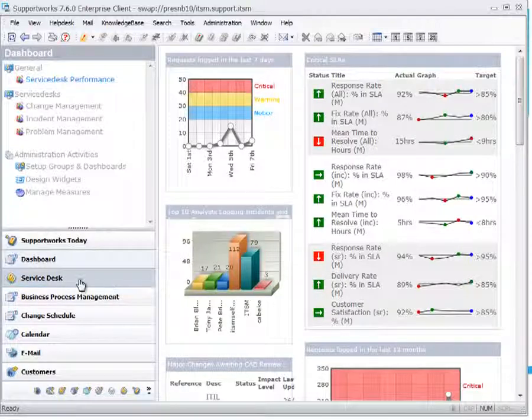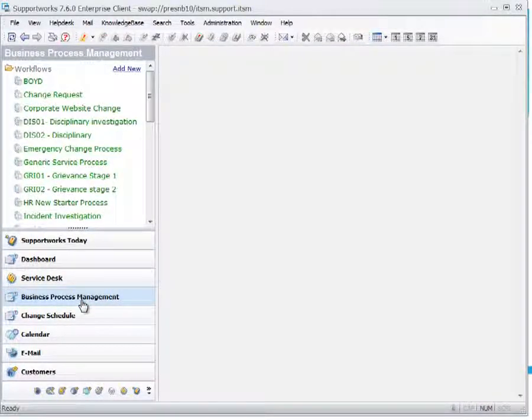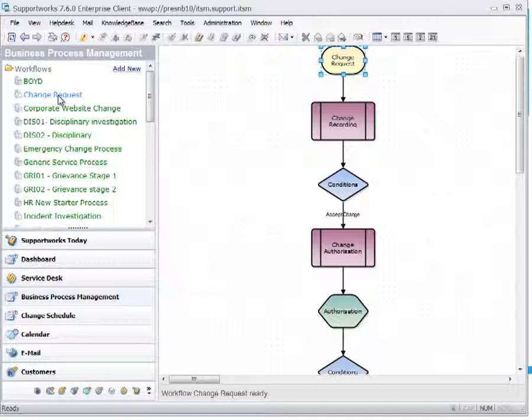The service desk area is where analysts spend most of their day — reassigning, logging, and updating calls. SupportWorks also ships with an integrated graphical business process engine where you can build your workflows and view them graphically. You can drill down into each condition to get more detail.